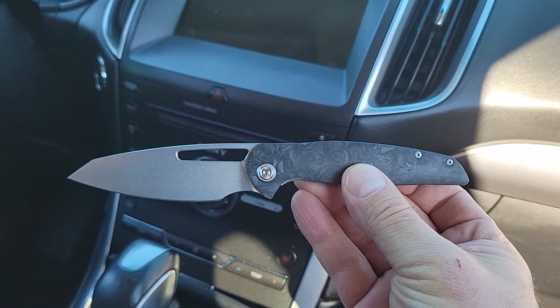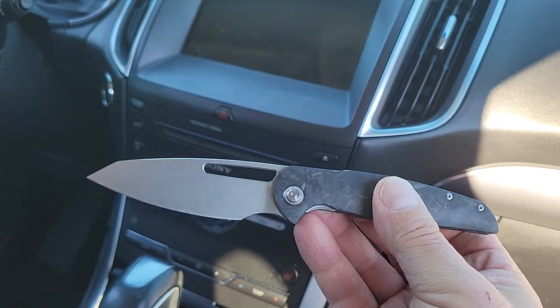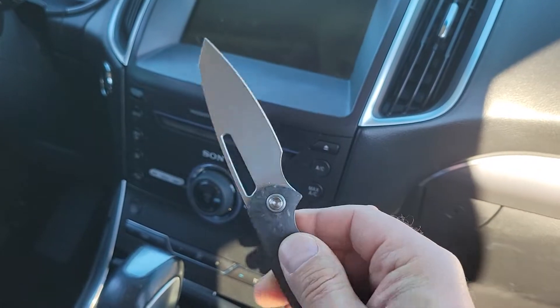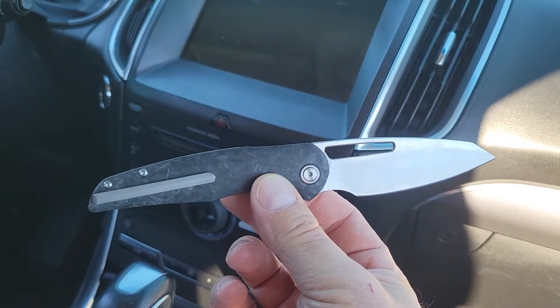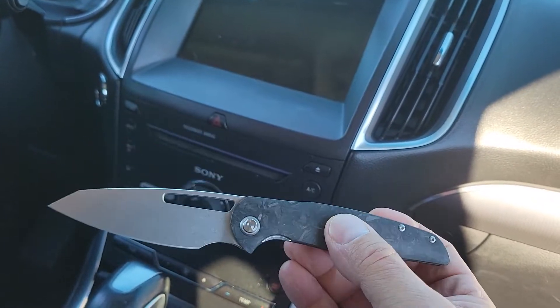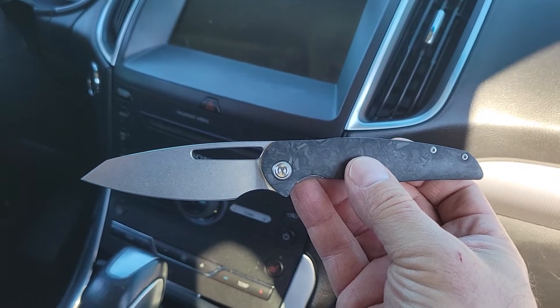Knives like this are why you've got to pay attention to small makers and designers who are just getting started. I've always liked Dylan's stuff, but when he decided to put his own name on something, he really went for it. This is a great pocket knife. Anyway, that's what's in my pocket today — the Mallory Designs Forest.